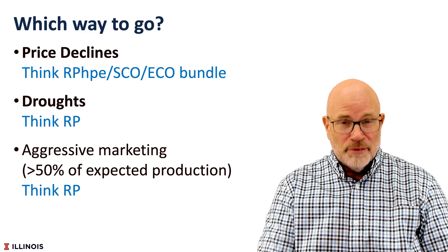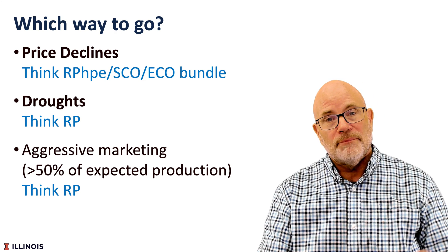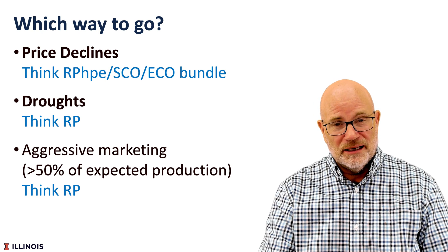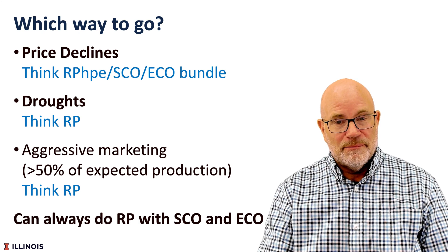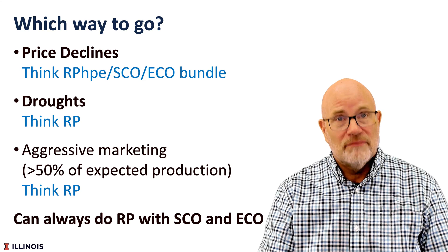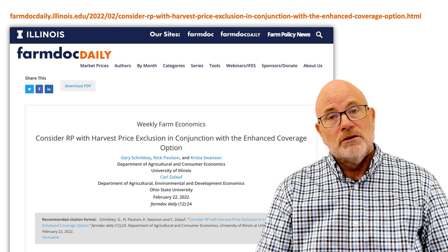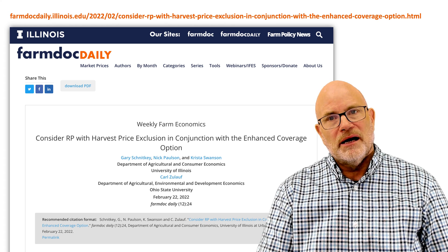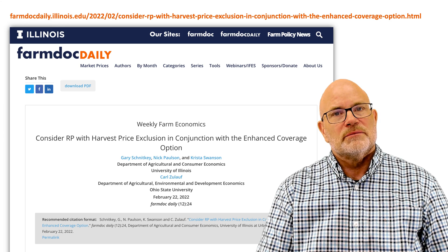I would also note that the above example keeps premiums at roughly the same level — dropping from RP to RP-HPE to keep the premium roughly the same. You could also have ECO and SCO and keep the RP. Then you would have the harvest guarantee increase and also the county coverage, but it would also have a higher premium. You can read more about the trade-off between RP and RP-HPE combined with ECO and SCO in the FarmDoc Daily article linked in the description below.